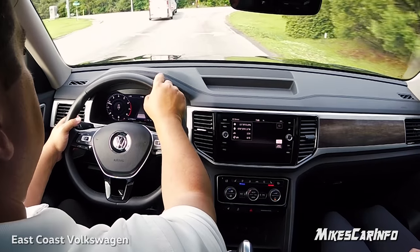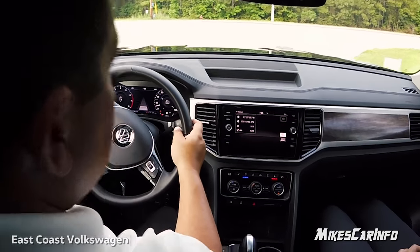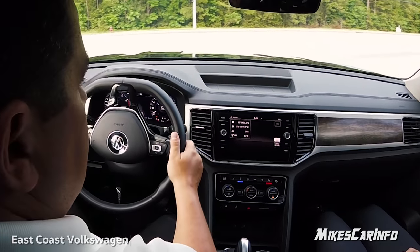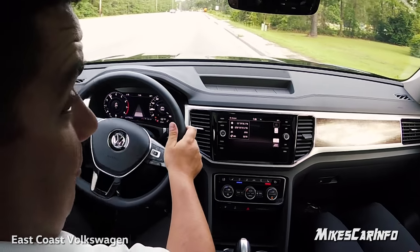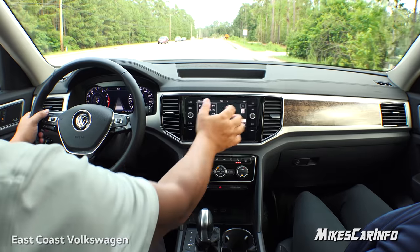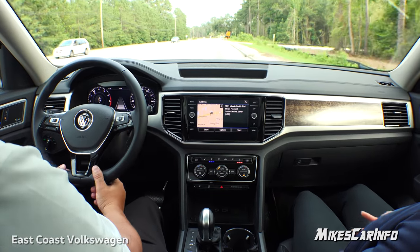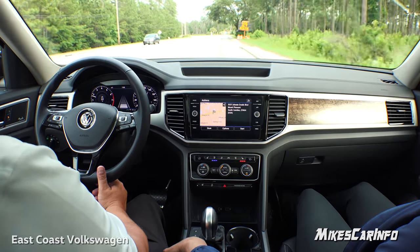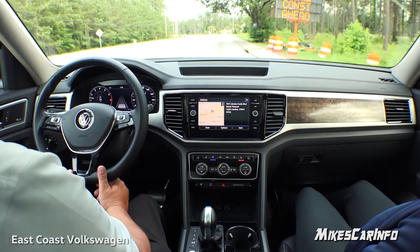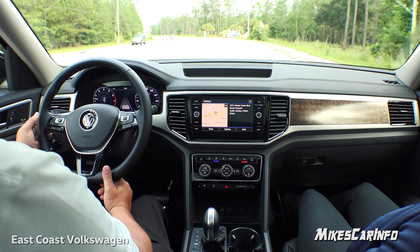The cross traffic alert is neat. I'll show you the backup camera and surround camera when we get to the parking lot. On the Premium, you don't really call it just a backup camera — it's the surround camera system displaying everything around the vehicle.